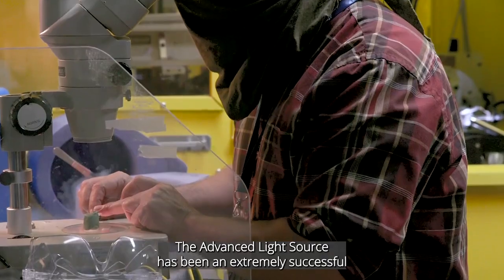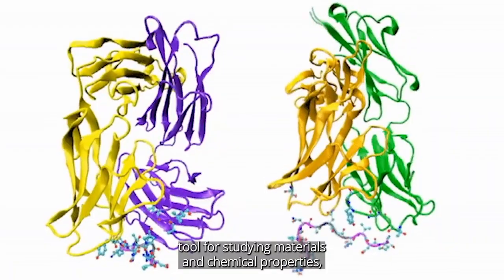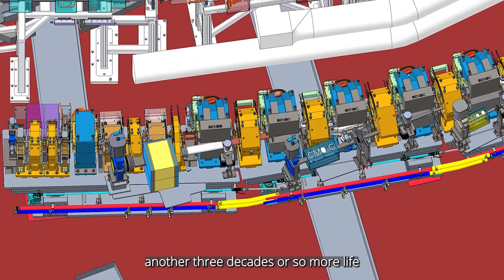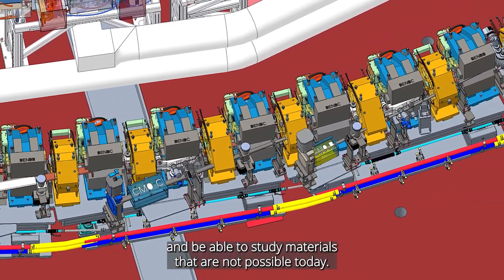The Advanced Light Source has been an extremely successful tool for studying materials and chemical properties, and with the upgrade we have an opportunity to give it another three decades or so more life and be able to study materials that are not possible today.